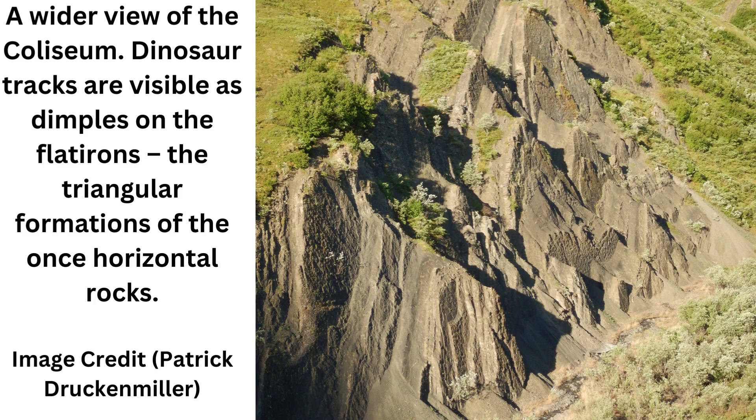These different processes of preservation would have happened over thousands of years as tectonic plates slowly pressed into each other and buckled up, folding and tilting the ground to create the Alaska Range.